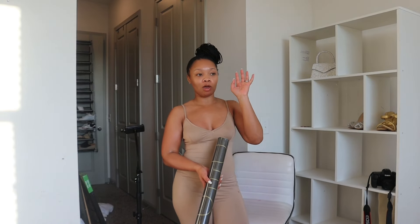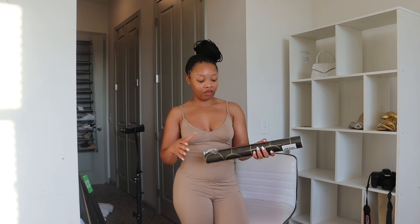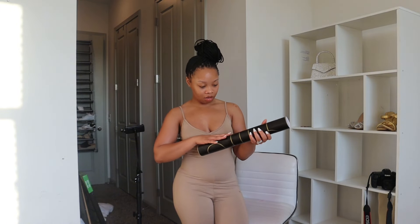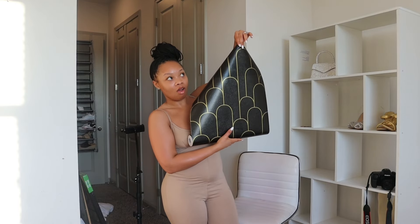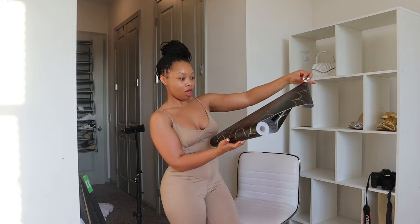The first wallpaper I was gonna go with was actually from Wayfair, but y'all, the reviews were not giving — no pictures, no videos, nothing. I needed to find something at least similar, and I ended up finding this one on Amazon. The reviews had pictures, videos — they were coming with the reviews. The quality is giving luxe, the quality is really nice. I can already see it — this is gonna look so good on the wall!